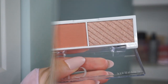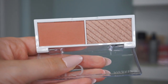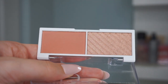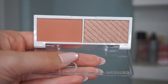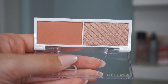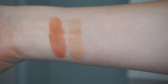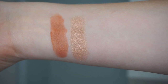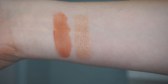First up for swatches is the Lychee duo. It has a mid-toned, terracotta, warm nude-ish blush that appears to be matte. The highlight is a little more bronze-champagne and will probably be too deep for me. Swatched on my arm, the blush is fully matte, super pigmented, and a little more nude and deep than expected — but it looks absolutely gorgeous, very creamy. The highlight is a touch too dark for me but both look really pretty.